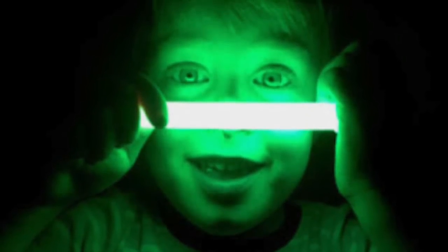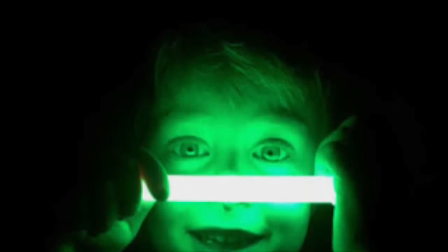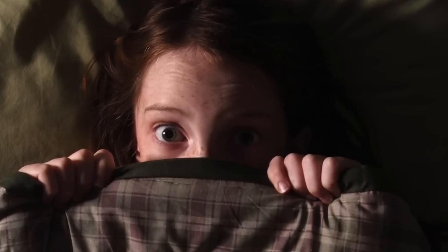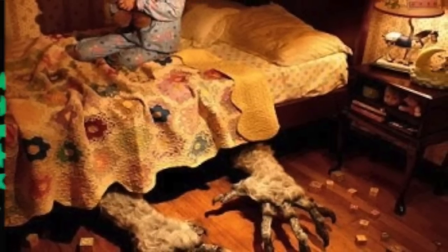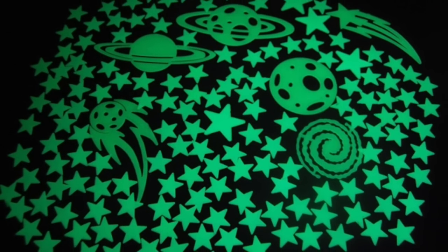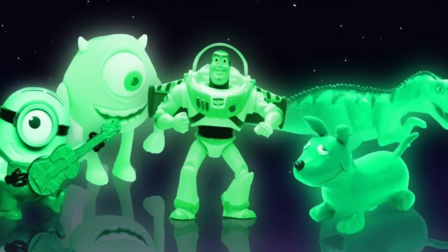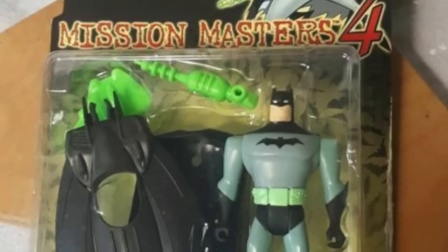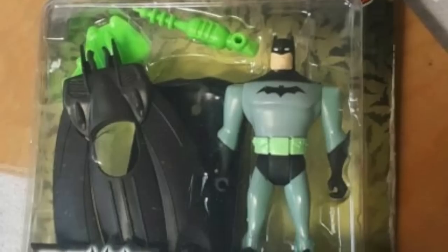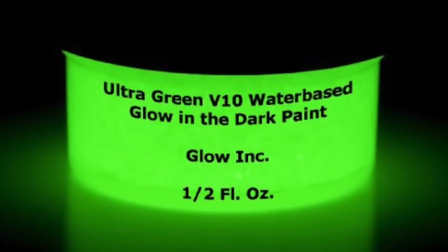The real market for glow-in-the-dark is kids. When you have a glow-in-the-dark product for children, it really maximizes the appeal. Children are often scared of the dark, and having a glow-in-the-dark toy in your room — whether it's stars on the wall or a friendly face on your nightstand — can create a feeling of harmony, happiness, and safety. Glow-in-the-dark features are added to superheroes because now they're seen as protecting children from the dark, creating a strong emotional connection.